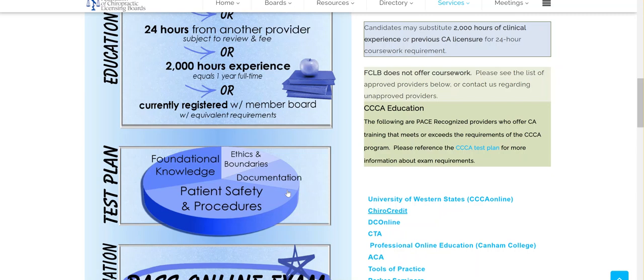We do have an exam. This exam covers foundational knowledge, ethics and boundaries, documentation, and patient safety.